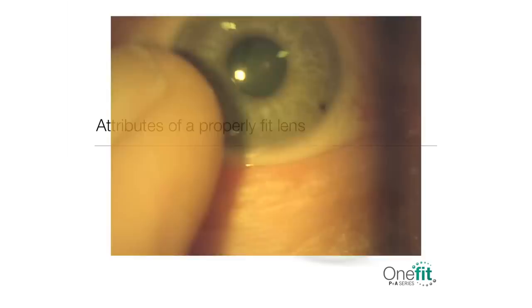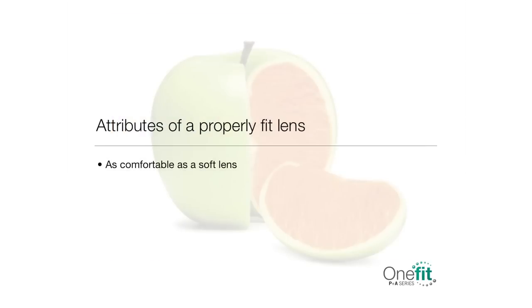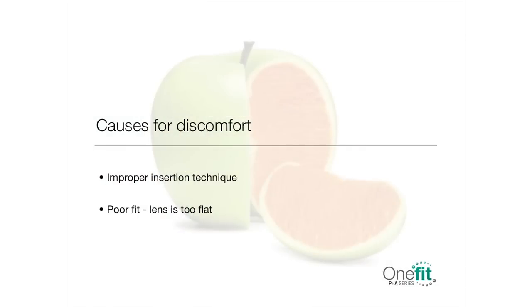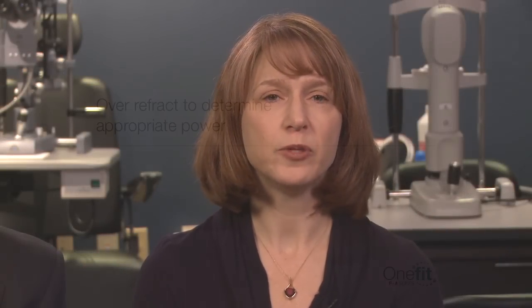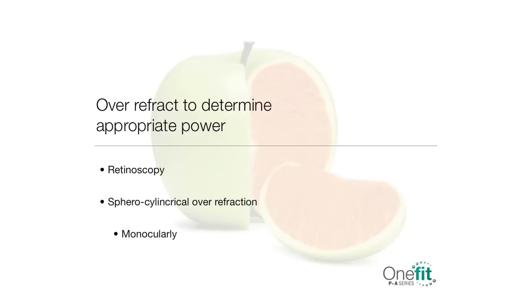Once the fitting process is done, ask the patient about comfort. A properly fit lens should be as comfortable as a soft one. Even for a first-time lens wearer, lens awareness might be present for several minutes, but certainly not for hours. Assuming proper insertion technique, true discomfort is a sign of a bad fit, most likely caused by a lens that is too flat, and you should revisit the previous four steps before moving on. As with all specialty contact lenses, over-refract after the optimal lens is settled on the eye to determine the appropriate power. Retinoscopy is recommended to begin the over-refraction, followed by sphero-cylindrical over-refraction monocularly, then binocularly.